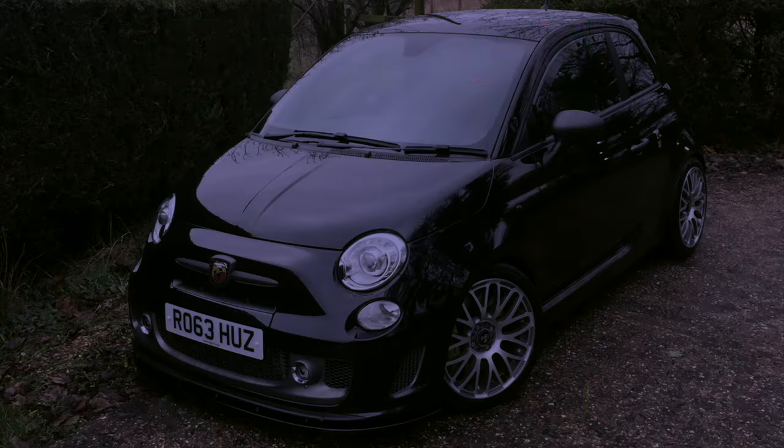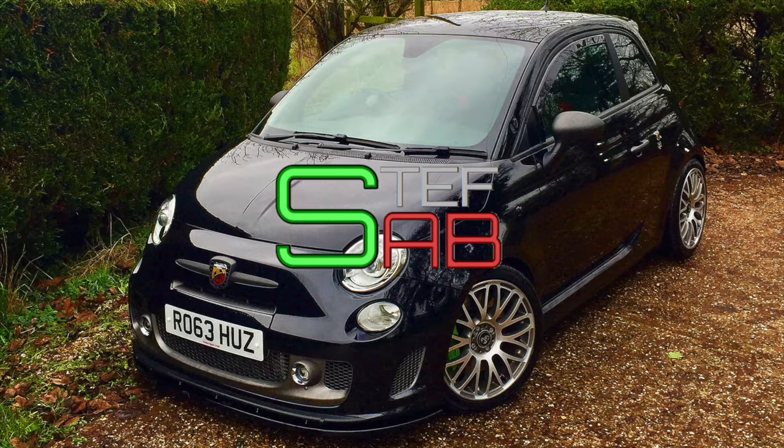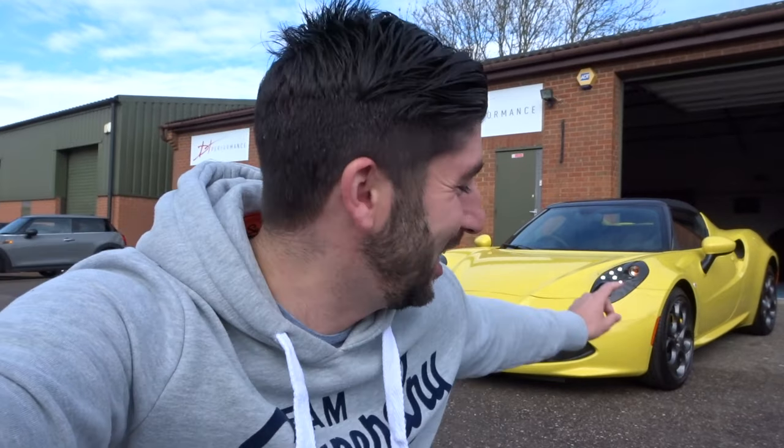So let's see how fast this is. What's going on guys, and welcome back to SAB. In today's video I am really really excited because I am going to be taking out the Alfa Romeo 4C Spyder and do my little take on a review. This is a video I've been wanting to do for a while because I absolutely love the Alfa Romeo 4C. But before we jump into that car, I want to show you some of the other cars they've got here at DT Performance.